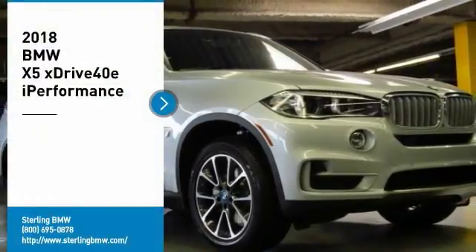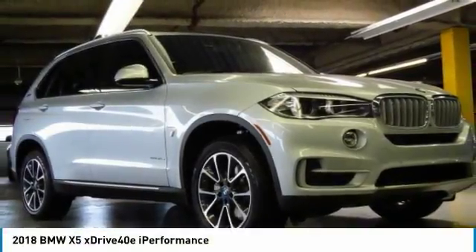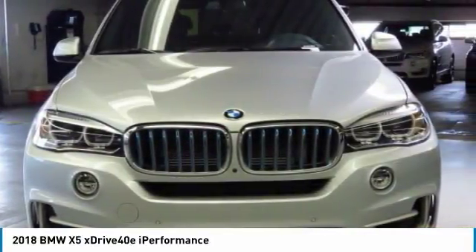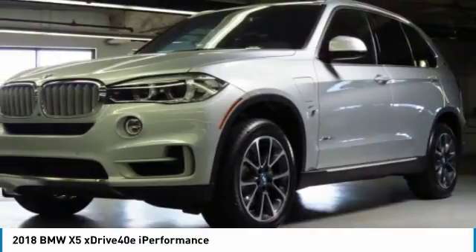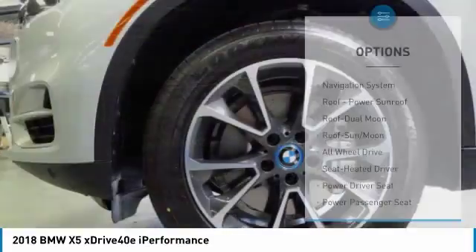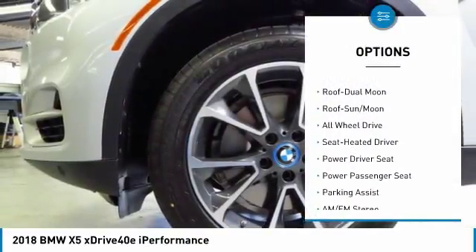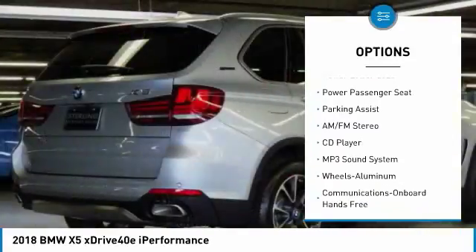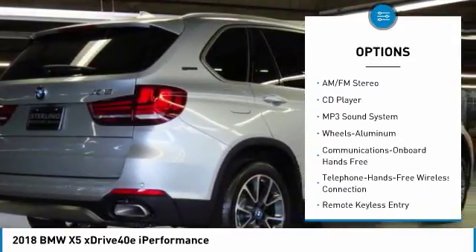Come test drive the 2018 X5. The BMW X5 is an award-winning performance, space, and efficiency vehicle. Here are some of this vehicle's great options: all-wheel drive, traction control, anti-lock braking system, power passenger seat, navigation system, air conditioning, and Bluetooth.